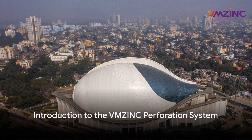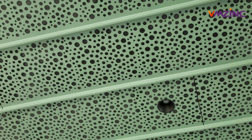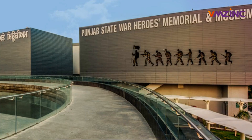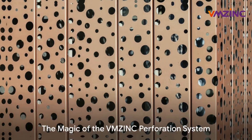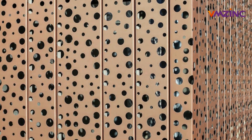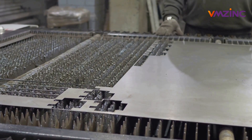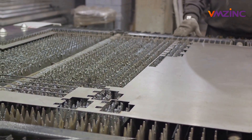In a world where aesthetics and functionality are two sides of the same coin, the VMZinc perforation system stands as a testament to this marriage of form and function. This ingenious system plays a pivotal role in transforming architectural dreams into reality. Imagine a material that's not just robust and durable, but also artistically versatile. That's the magic of the VMZinc perforation system — a unique solution that offers architects a new level of creative freedom while ensuring the highest degree of functionality.